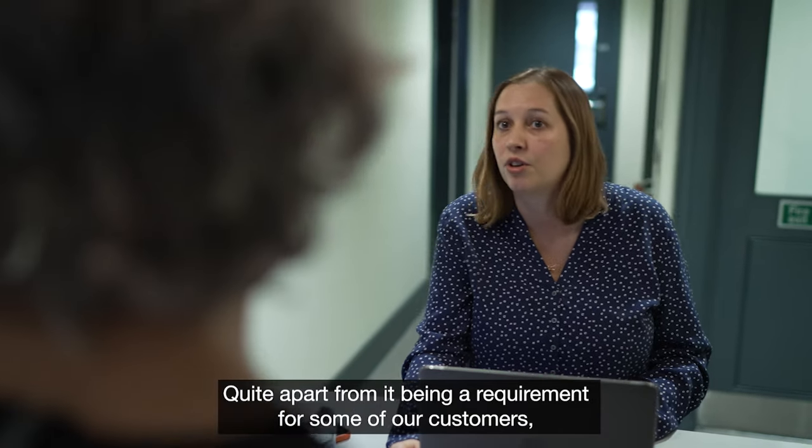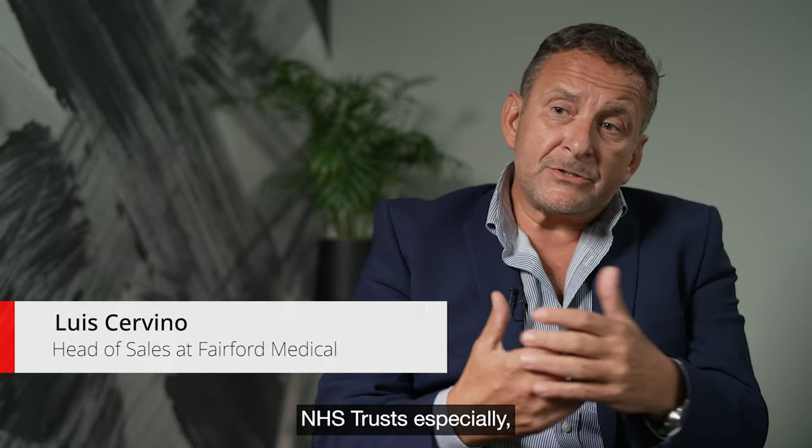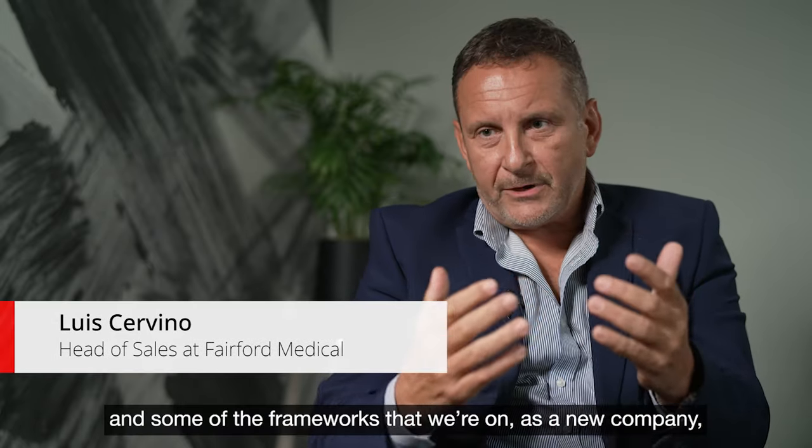Quite apart from it being a requirement for some of our customers — NHS trusts especially — and some of the frameworks that we're on.